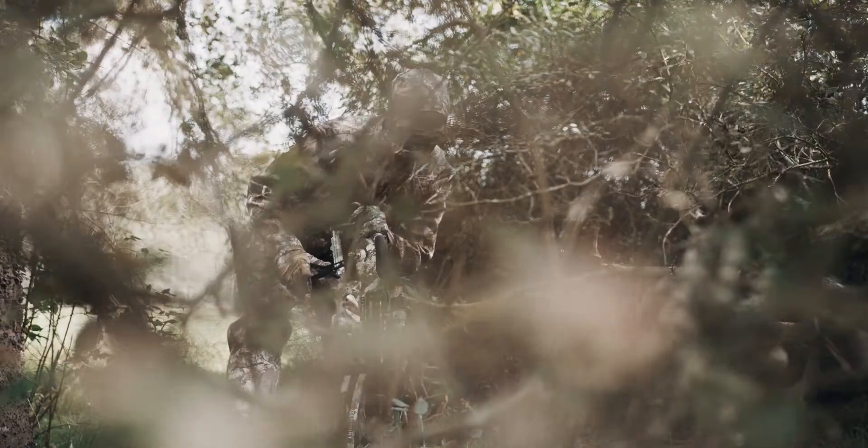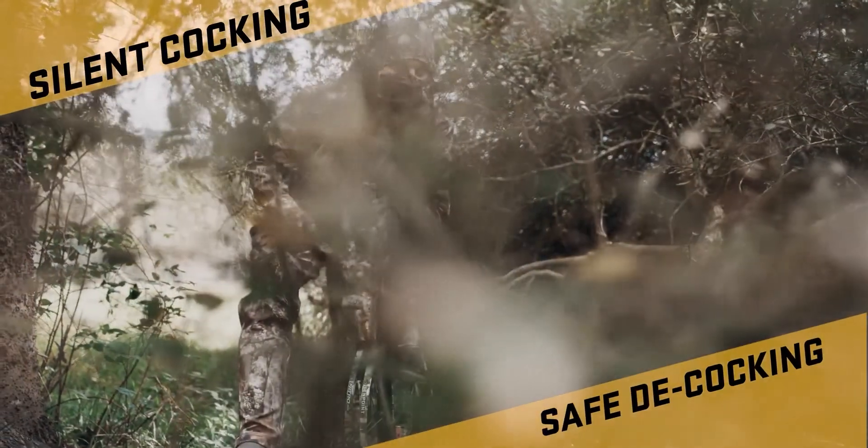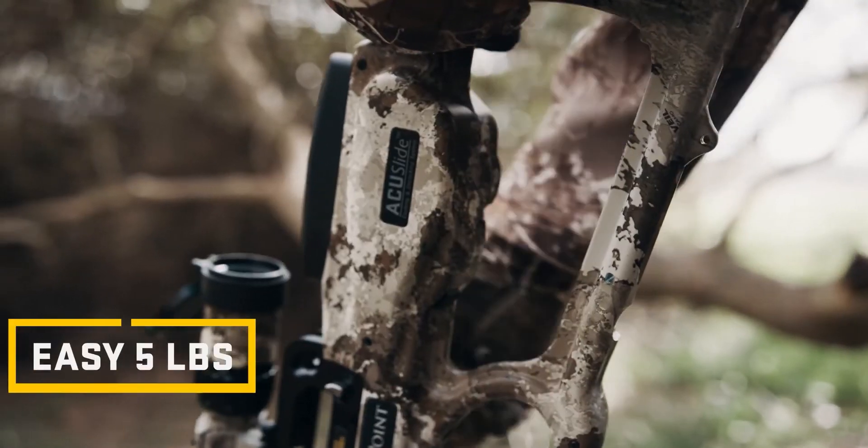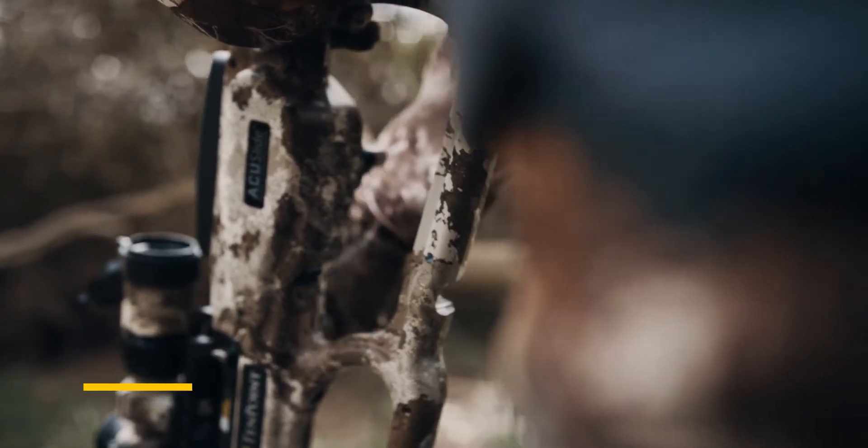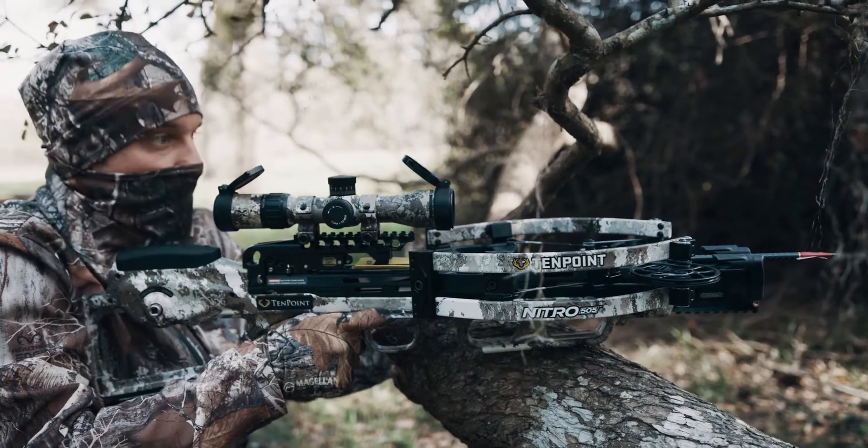Proven as the safest and easiest cocking and decocking system on the market, the AccuSlide allows you to silently cock the crossbow with an easy five pounds of force. If you don't take a shot, safely decock the crossbow by back-winding the handle.